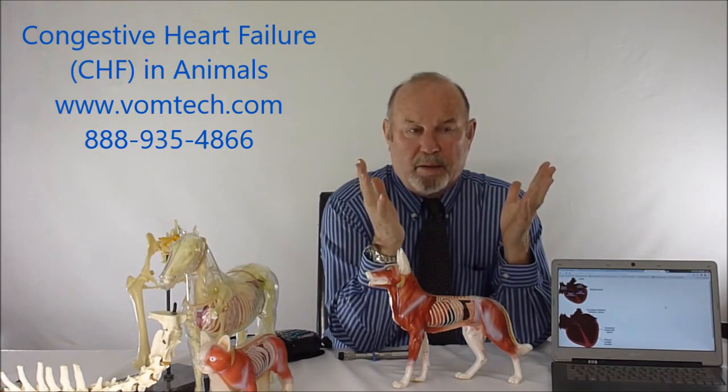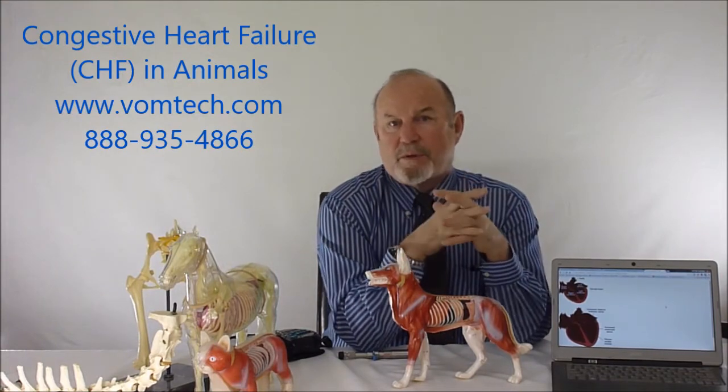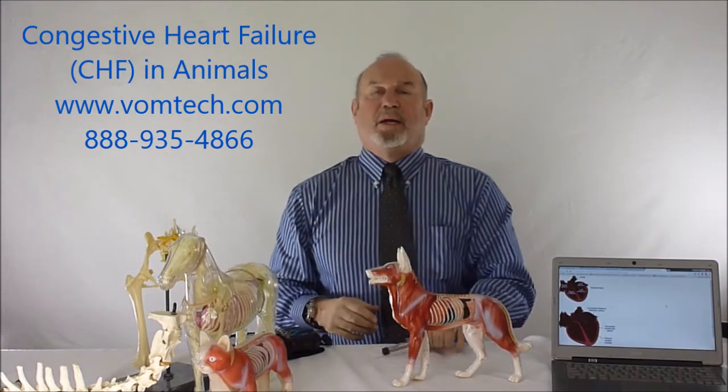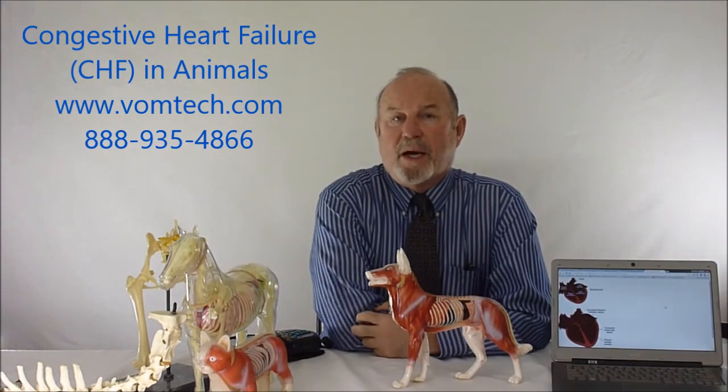We're getting blood pumped from the ventricles back upstream a little bit — the animal takes two steps forward, one step back. This will also produce fluid accumulation that backs up behind the heart in the actual lung field, and we get pulmonary edema a lot of times.